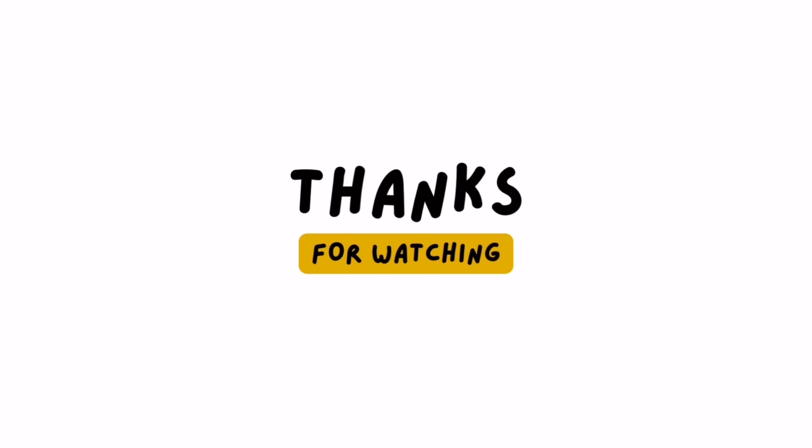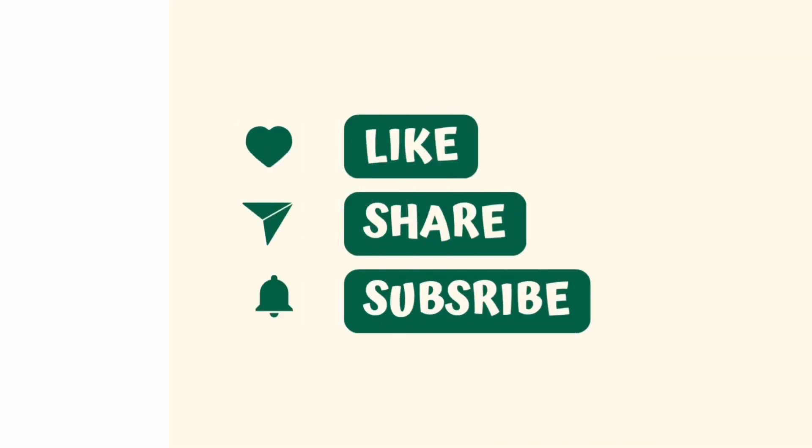Thank you so much guys for watching this video. Don't forget to like, share, and subscribe to my channel for further notifications. Bye bye!